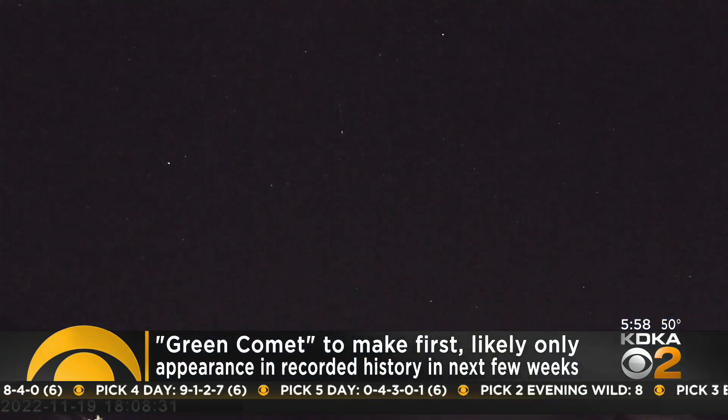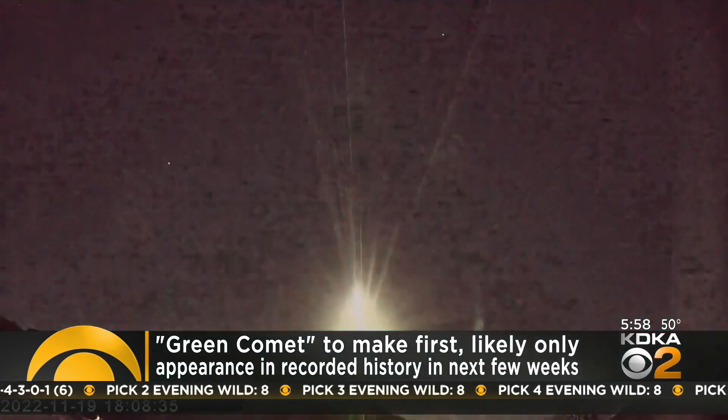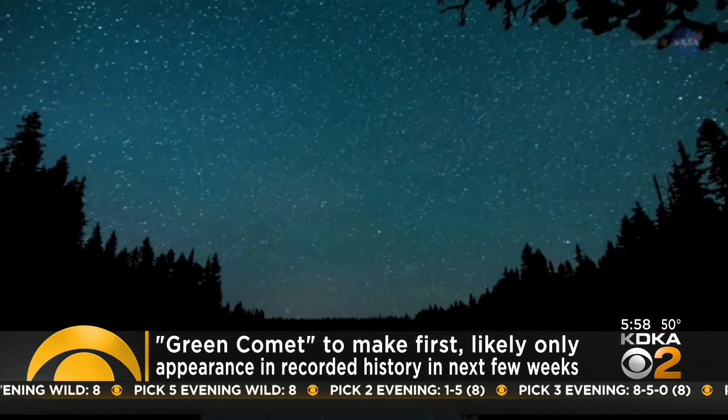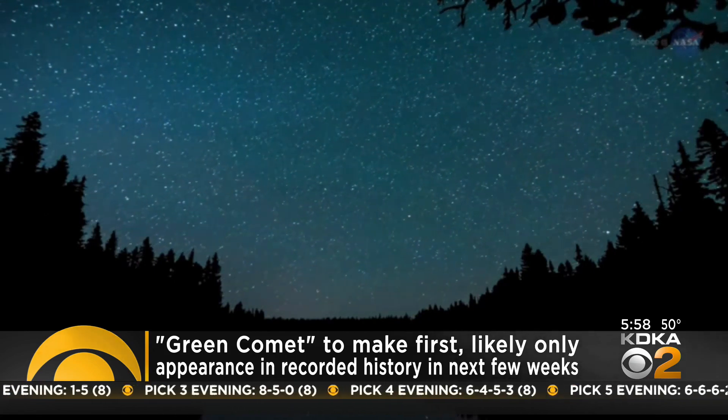Though it may be a chilly stargazing event around these parts the next few weeks, it may also be a once-in-a-lifetime chance to see something historically cool before it's gone. Reporting at the Buell Planetarium at the Carnegie Science Center, Chris DeRose, KDKA News.